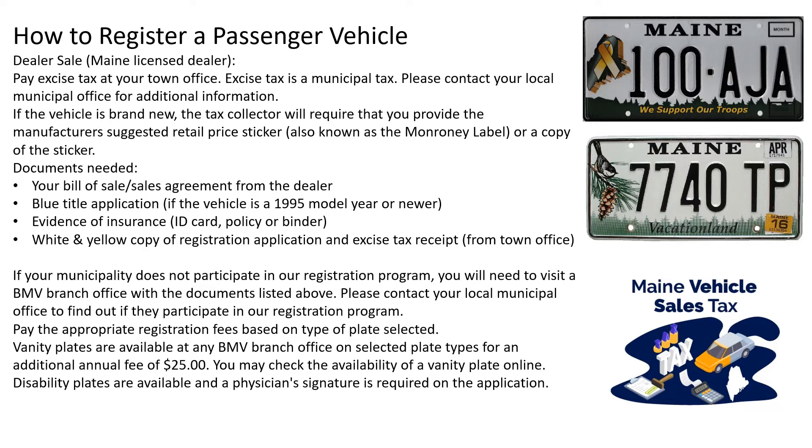The documents you need are your bill of sale, your blue title application, evidence of insurance, and a white and yellow copy of the registration application, plus an excise tax receipt from the town office. If your municipality does not participate in the registration program, you will need to visit a BMV branch office with the documents listed above. Please contact your local municipal office to find out if they participate. Pay the appropriate registration fees based on the type of plate selected. Vanity plates are available at any BMV branch office on selected plate types for an additional annual fee of $25.